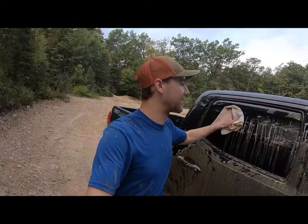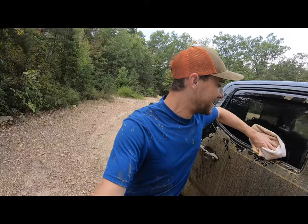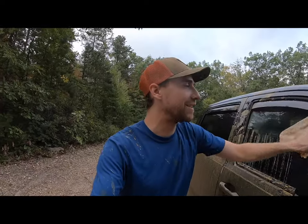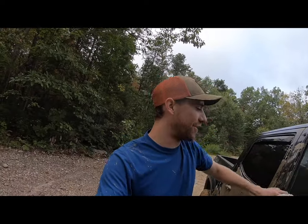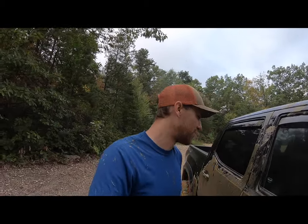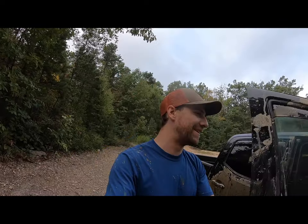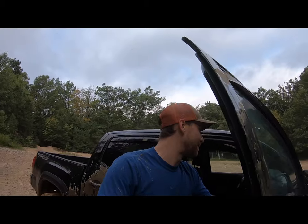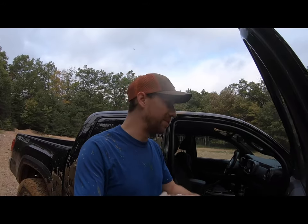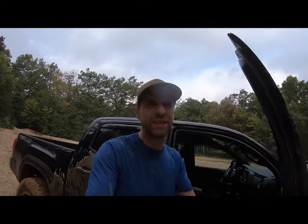Thankfully I have all the stuff to clean up the interior of the vehicle, so I'll take care of that when I get home. But hey, I said I was going to get dirty — I just figured the truck, not necessarily me. Oh well, you live and you learn. I always forget that I like to drive with my windows down; I've got to keep reminding myself to roll them up when I start hitting mud puddles. A little dirt never hurt anybody. I wiped everything up as quickly and as best I can — not too bad. In the meantime, we've got some more trail to ride.